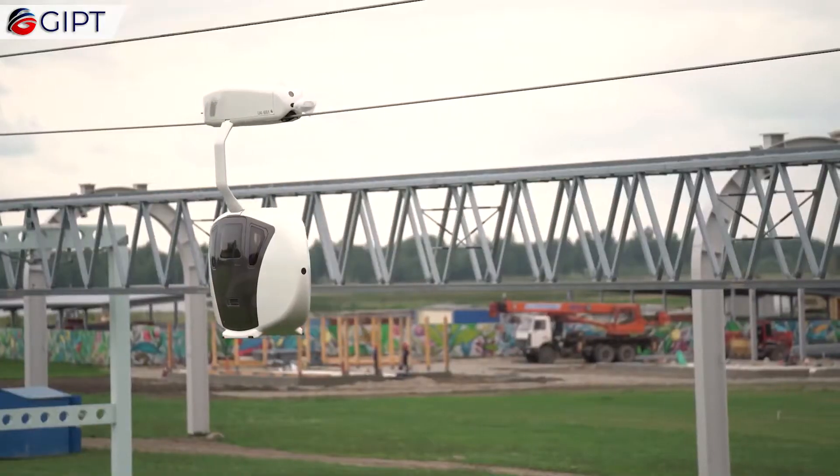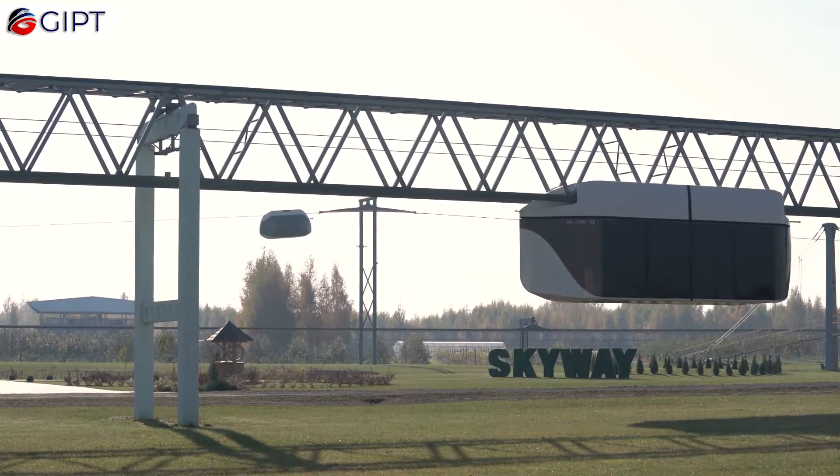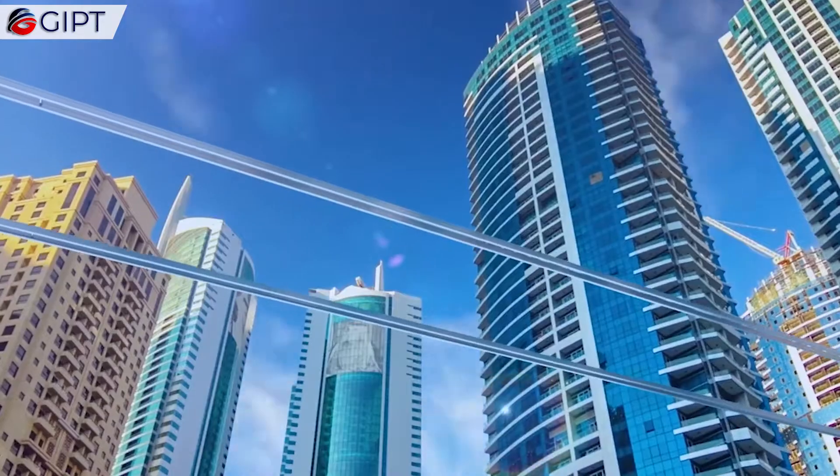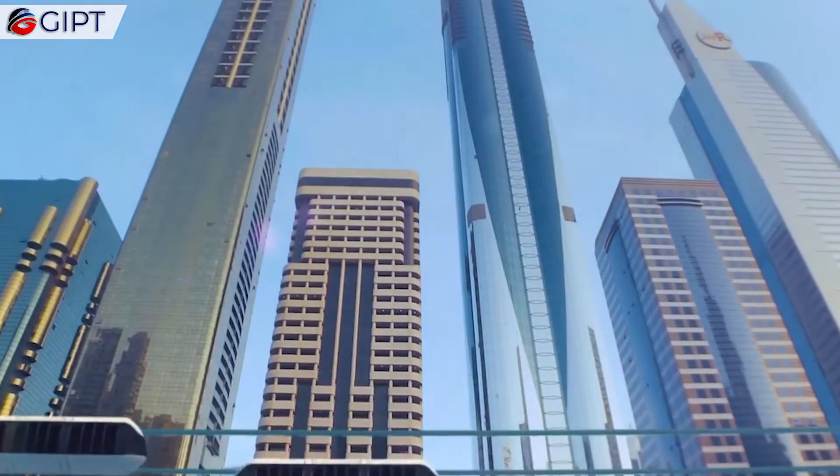This passenger transport system provides fast and effective transportation within a city and its satellite cities. There will also be a high-speed version, which will connect local networks in one large global system.